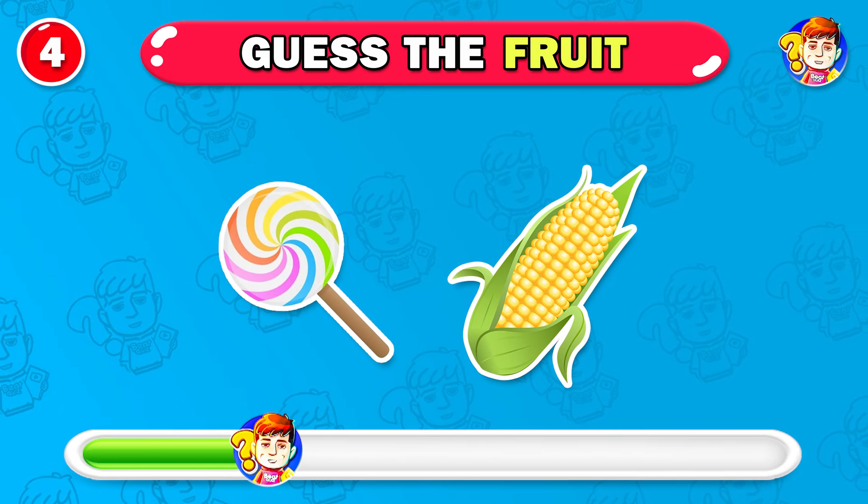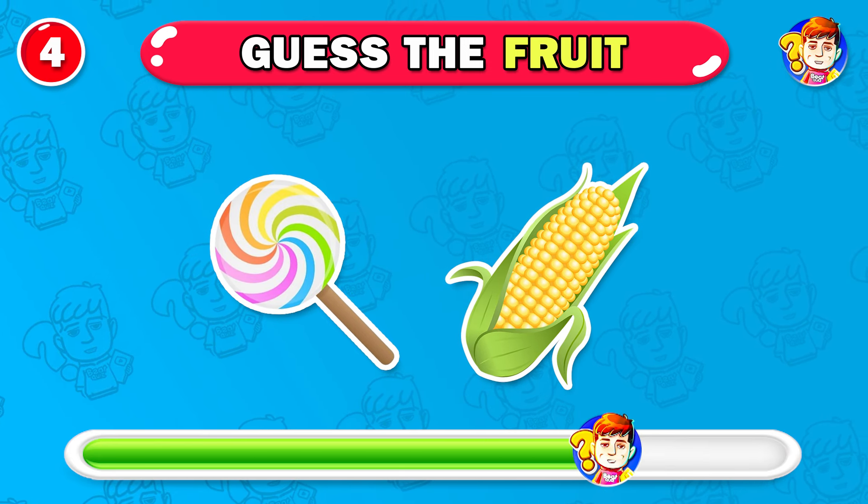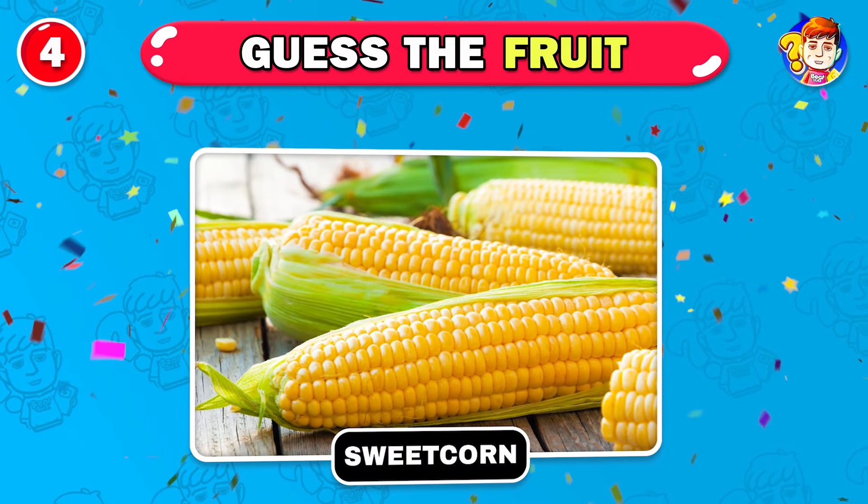Do you know the name of this vegetable? Awesome, it's sweet corn.